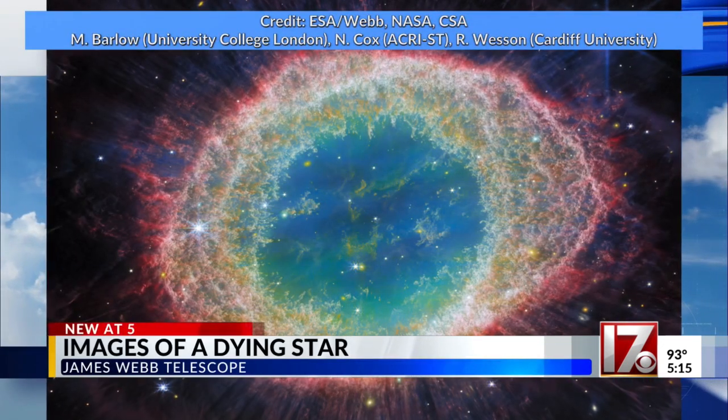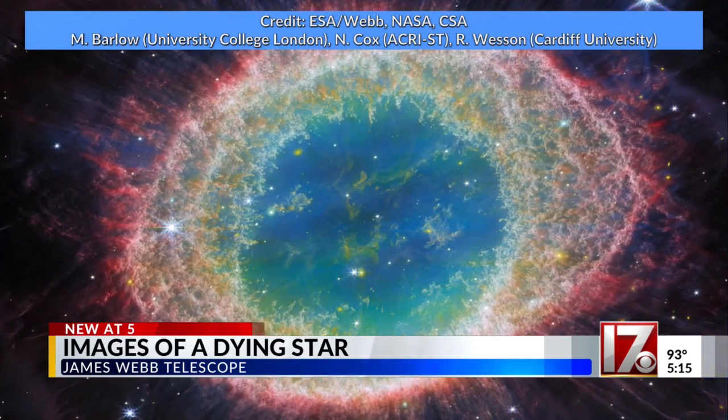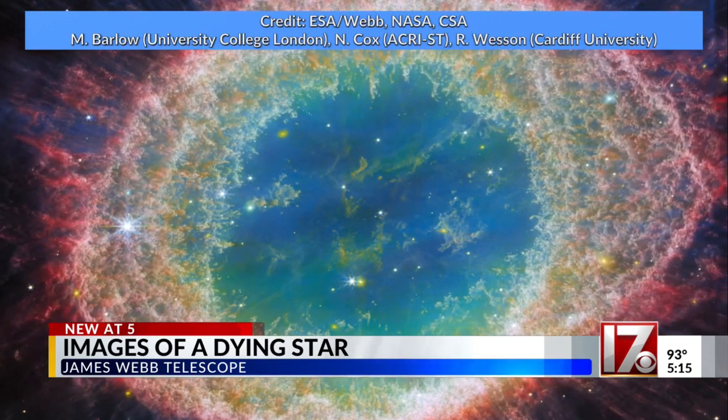What you're looking at right now is a nebula — a cloud of gas and dust in space. This specific nebula is called the Ring Nebula, and it was formed by a dying star.